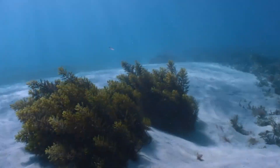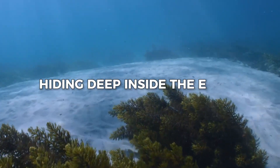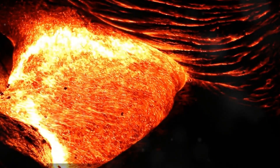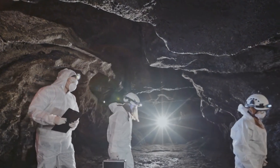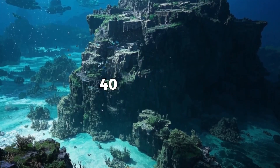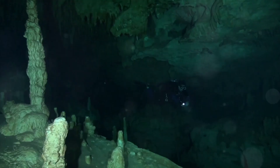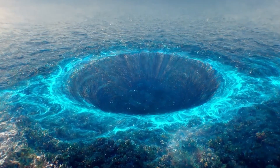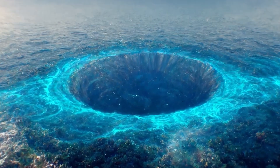Beneath our feet, something amazing is hiding deep inside the Earth. It's not just rock or lava — it's something wet, something flowing, something that almost seems impossible. Scientists have discovered what might be a giant ocean, buried about 400 miles underground. You can't swim in it, you can't see it. But it's real, and it's changing how we think about our planet.